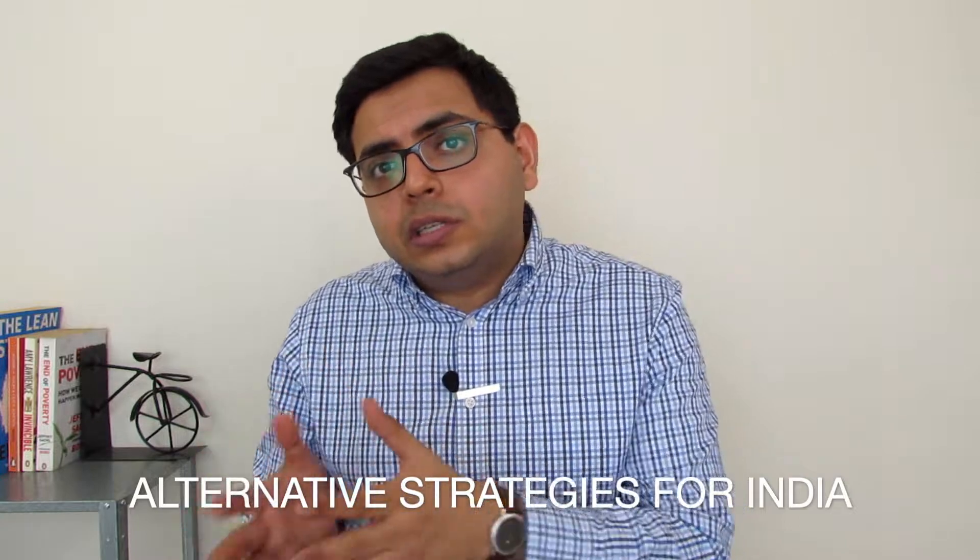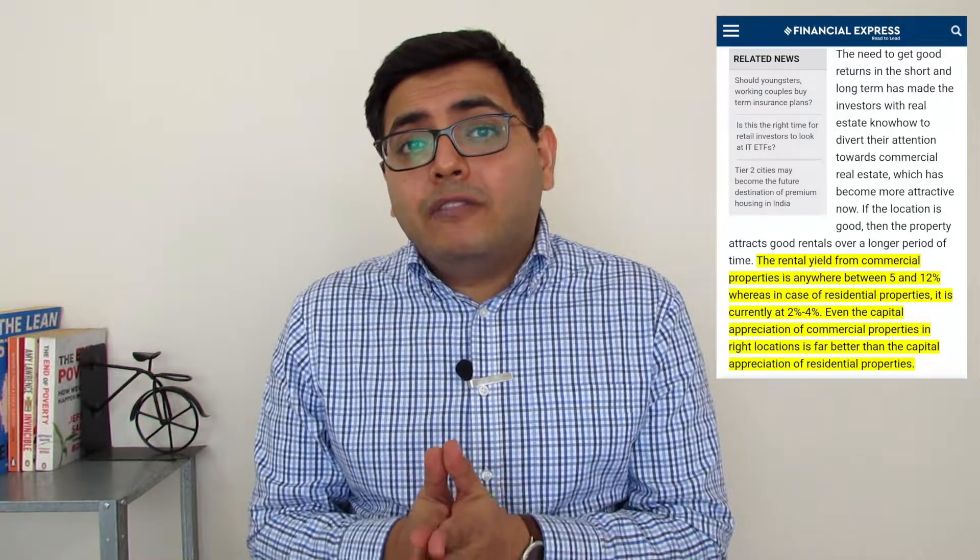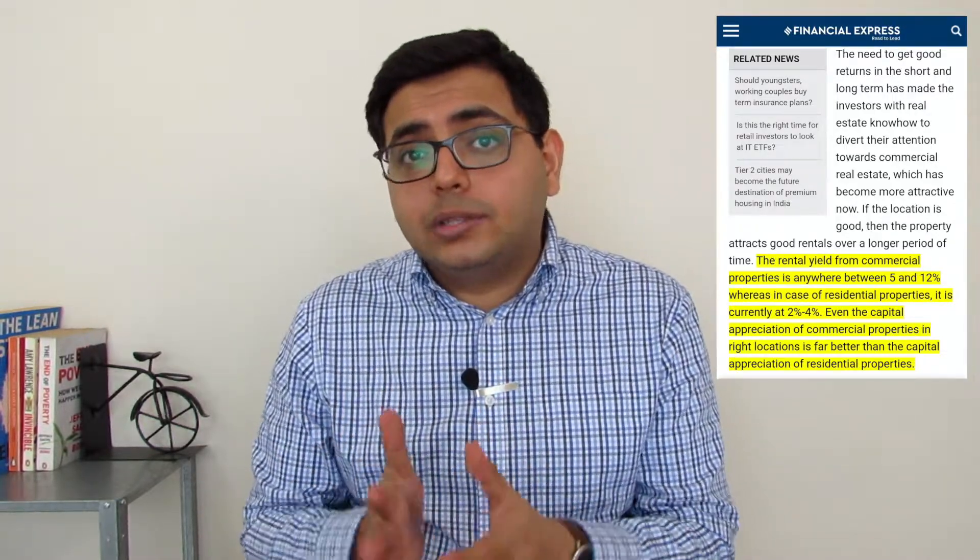Investors here tend to prefer commercial properties because they have a much higher rental yield, which can be anywhere from 7–12% depending on the size, location, and type of the property. Once you have a rented out commercial property, you can take advantage of rent discounting or loans against rents receivable, which banks give out for commercial properties only. The underlying logic is the same: to use the income and cash generated by the property along with the value of the property itself to raise capital from a bank.